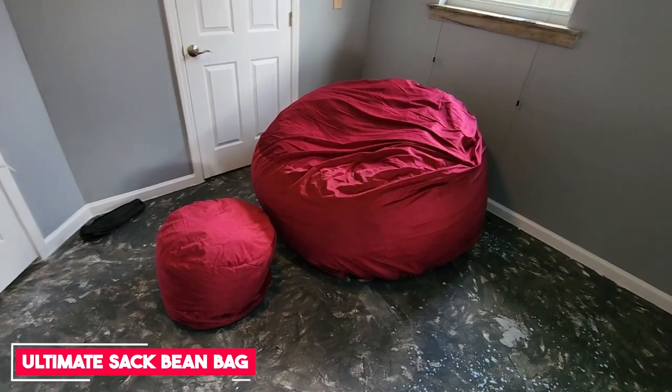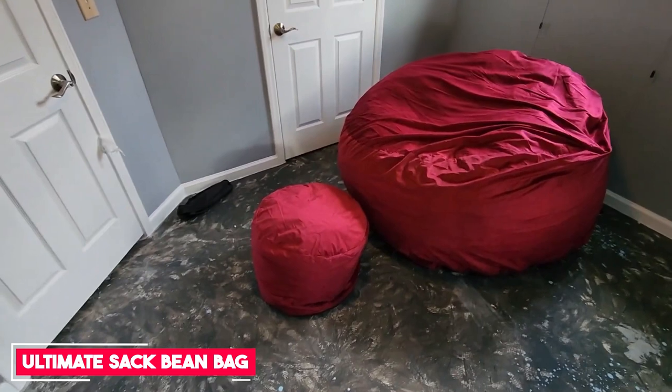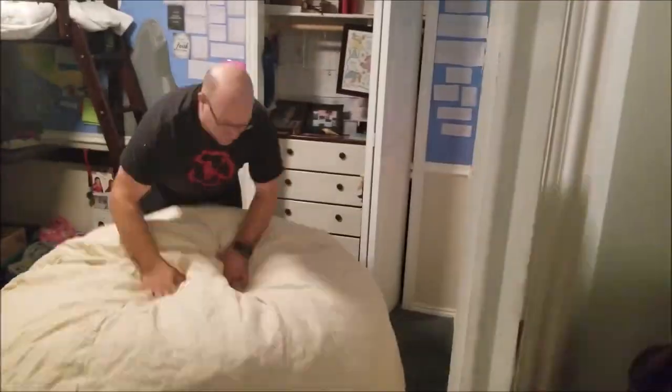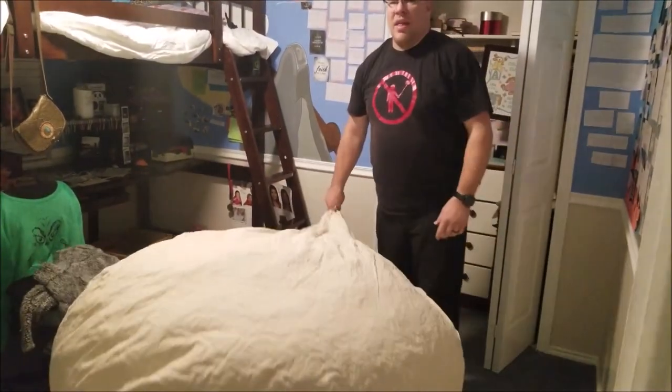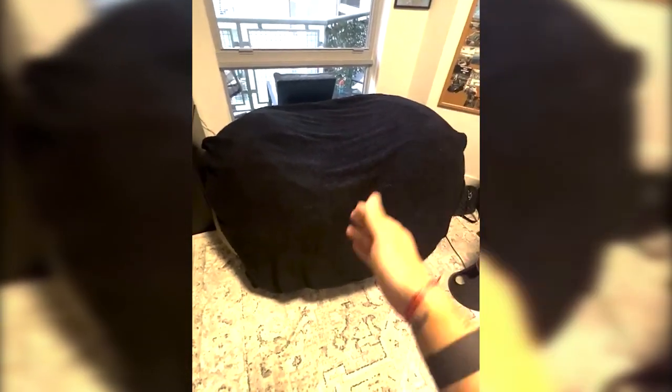Number 2: Ultimate Sack Bean Bag Chairs. The Ultimate Sack Bean Bag Chair is the smallest Ultimate Sack size, around 3 feet in diameter. It comes in a wide range of colors with either suede or faux fur fabric, and in testing, we loved the soft, silky feel of the suede material, scoring it a 5 out of 5. These bean bag chairs are filled with shredded polyurethane foam instead of traditional beans. While it's certainly comfy to sit in, the material doesn't offer as much support as other chairs and feels somewhat clumpy in spots.